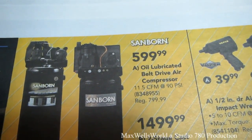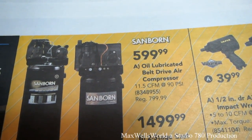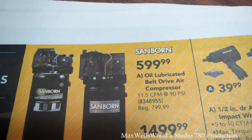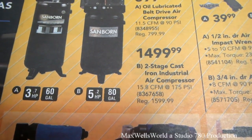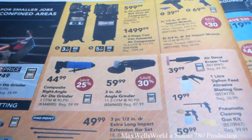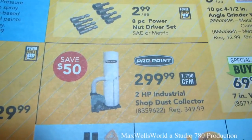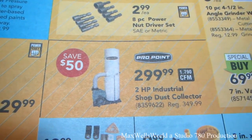It's a Sanborn brand air-lubricated belt-drive air compressor. Regular $7.99, on sale for $5.99 — a pretty decent savings. Right here is an 80-gallon for $14.99, and various other goodies in the air power tool section. A two-horsepower industrial shop dust collector for $299.99, savings of $50.